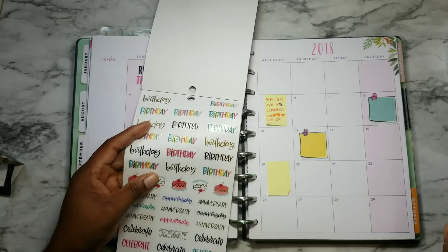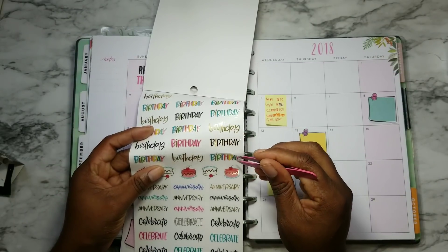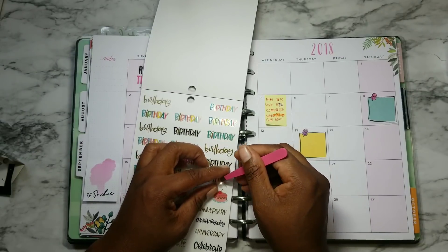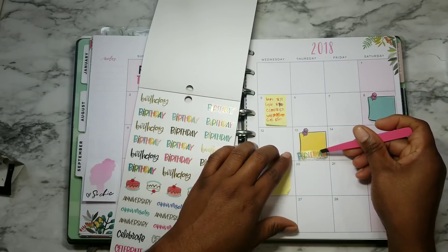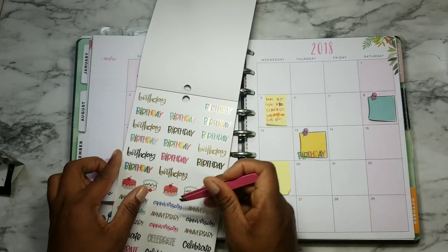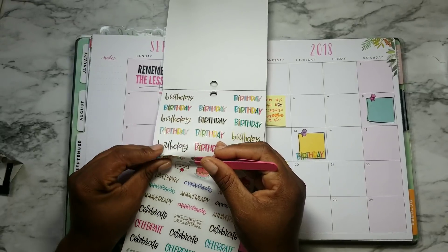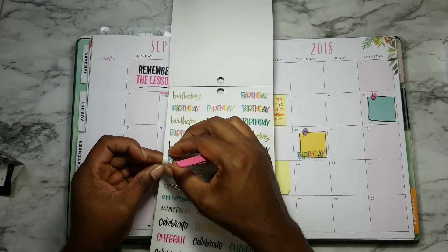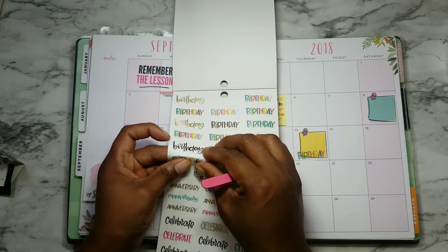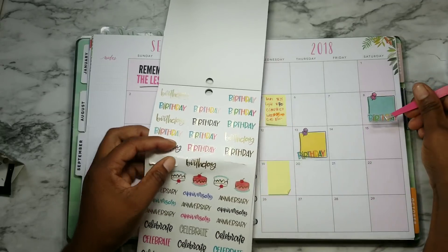Which ones should we use? Should we use the colorful ones? We're going to use the colorful ones since I have two of those. Okay — birthday and birthday. It's so very coincidental that my mother-in-law and my mother were both born in the same month and only a couple days apart.